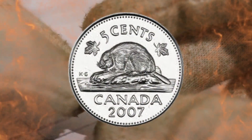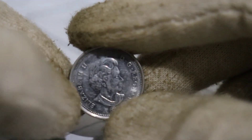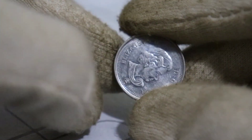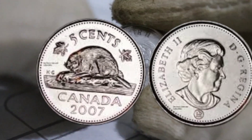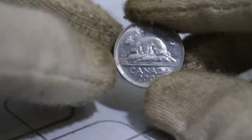Welcome back to our channel. Today, we've got something incredibly exciting to share with you — a deep dive into the world of numismatics with a focus on the 2007 Canadian 5-cent coin. This seemingly unremarkable coin might just be worth millions of dollars. Join us as we explore its history, unique features, and why collectors and numismatists are turning their attention to it.